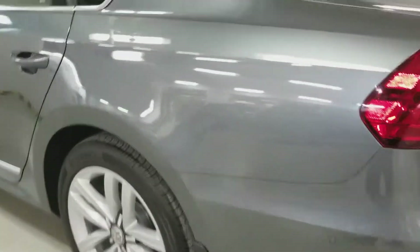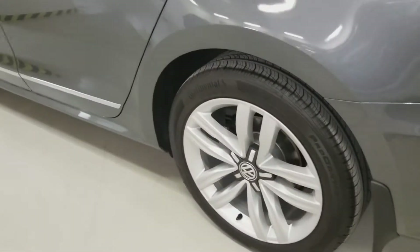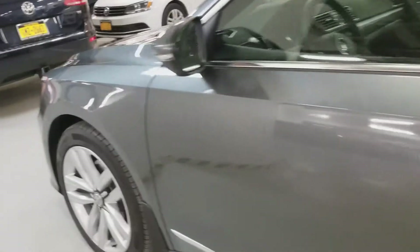On this side, nothing on the side panels, no curb rash either. Interior, as I mentioned before, it's black.